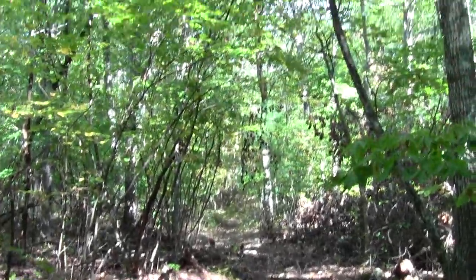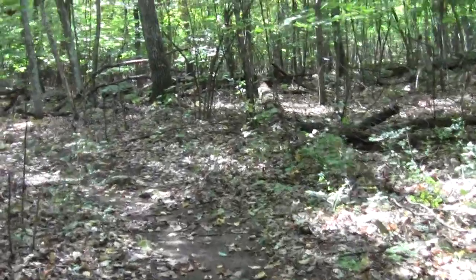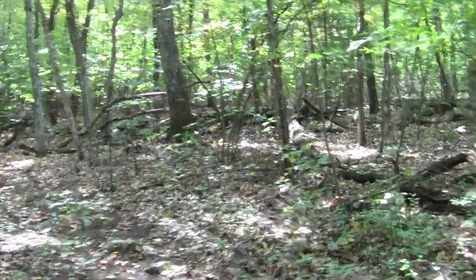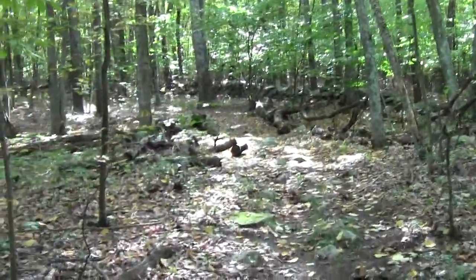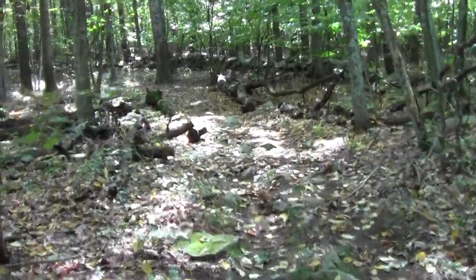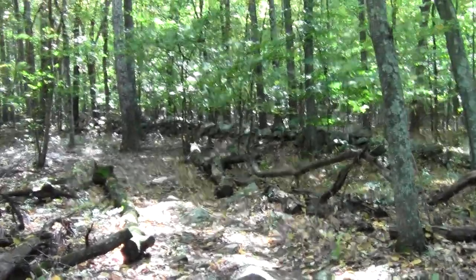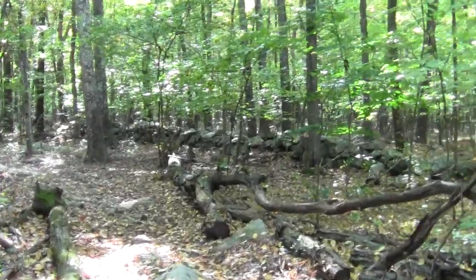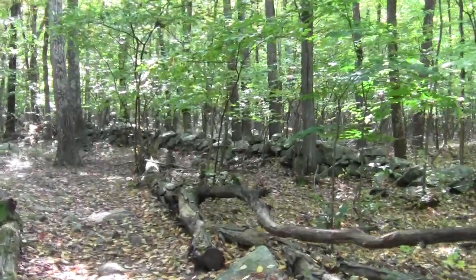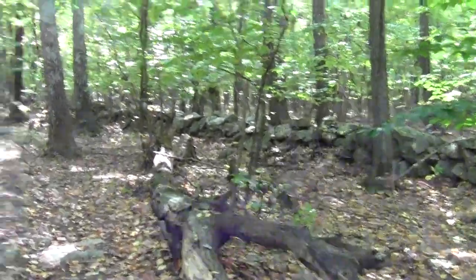Now we've come upon what my friends and I call the Big Bend. On the western side of the Ashland Town Forest — which is mostly where the Bay Circuit Trail runs — you come into this significant bend where you've been heading southish for a while, and then you suddenly turn around and go northish. And I believe we've arrived at it.